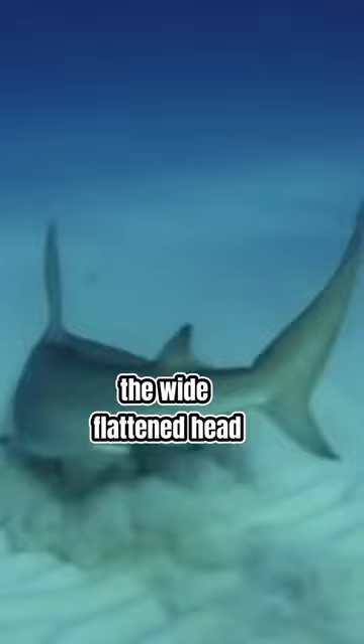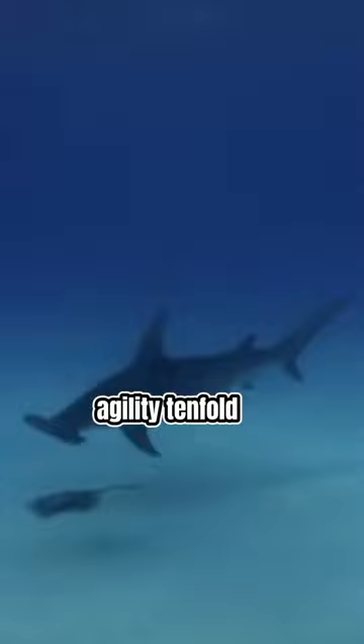Thirdly, we have their superior manoeuvrability. The wide, flattened head of the hammerhead shark acts as a hydrofoil, which improves its agility tenfold.